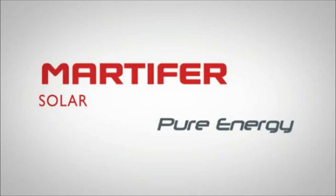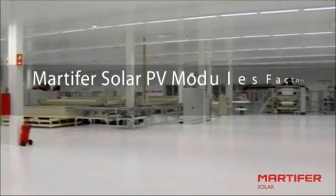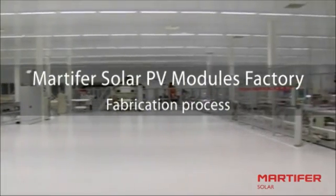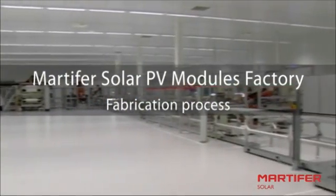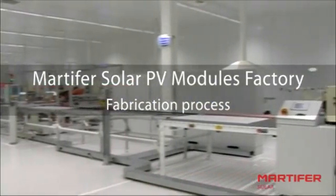Welcome to Martifasola's Photovoltaic Modules Factory. Here you can watch our fabrication process. The Martifasola factory is one of the most innovative in the market. It is fully automated and robotized by the top companies in their field, such as Spiacor and KUKA.